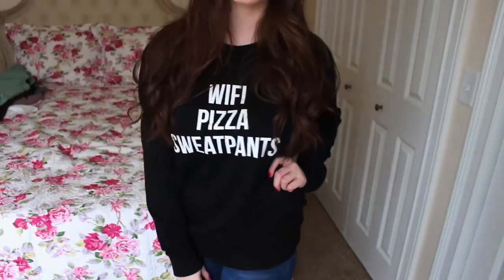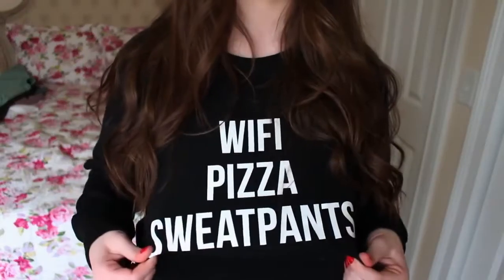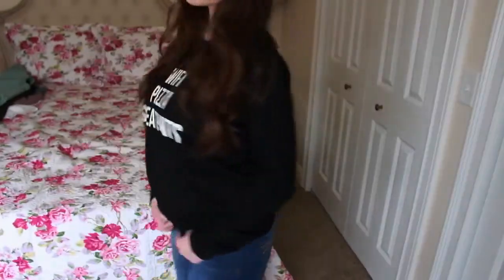Next I chose another sweatshirt. I love sweatshirts and sweaters. I love it because it says Wi-Fi, pizza, and sweatpants — what's better than that? I knew I had to get this sweatshirt for when I'm just lying around the house. It's comfortable; it's just black with some white words on it.